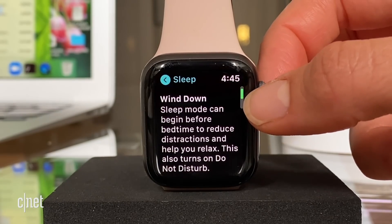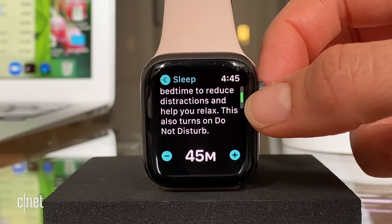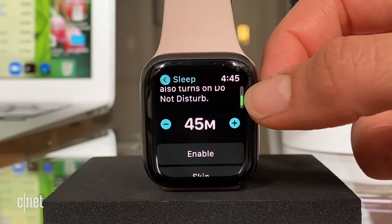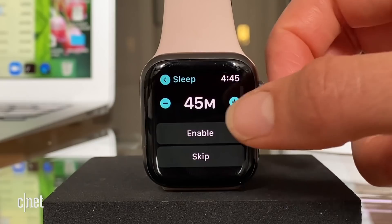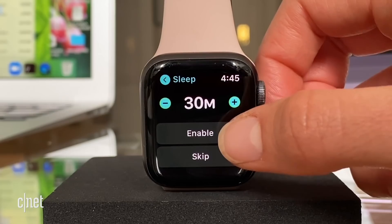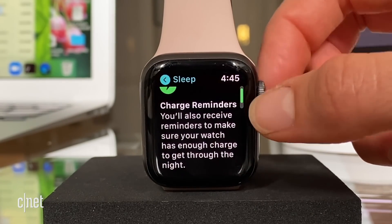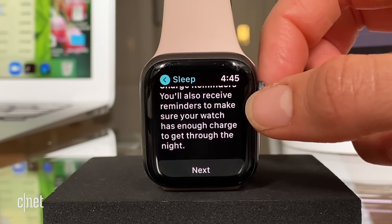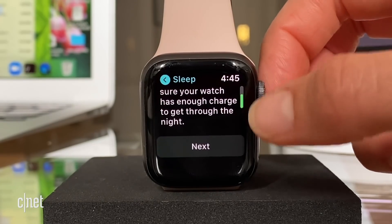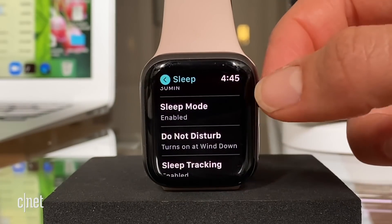Wind down: sleep mode can begin before bedtime to reduce distractions and help you relax. 45 minutes before bedtime seems like a lot, so I'm going to move it to 30 minutes and enable it. And charge reminders — you'll also receive a charge reminder to make sure your watch can make it through the night. Let's hit next.